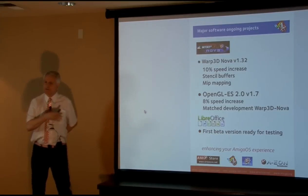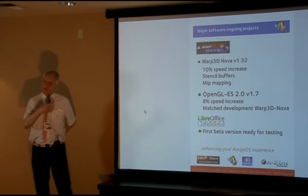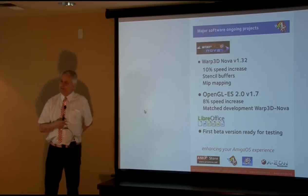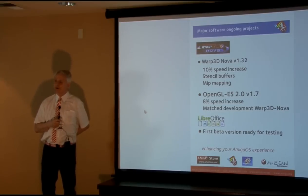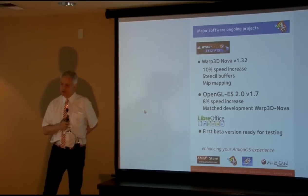I apologize for the plain slides — usually there's a lot more information and colour. I had to do these last night and the day before because all my slides and presentations went with my laptops and my backup USB hard disk drive, which also went.